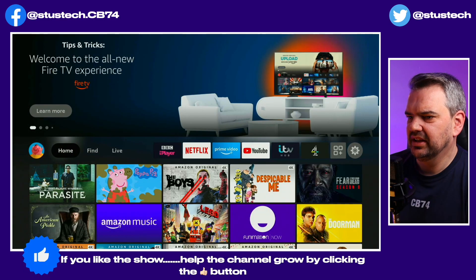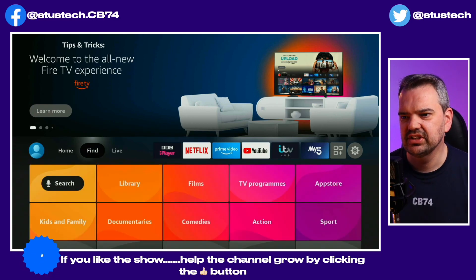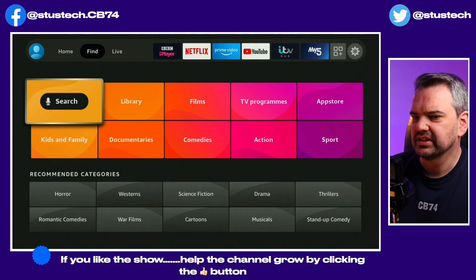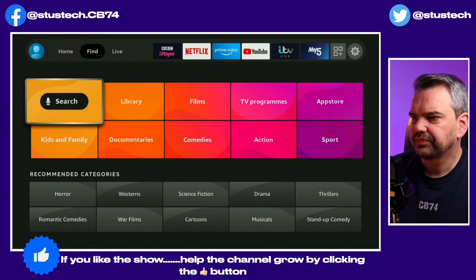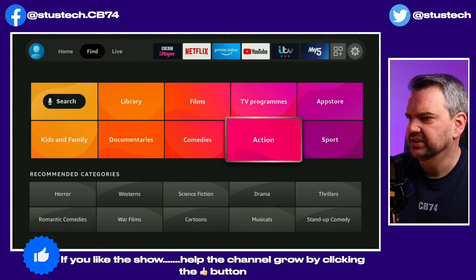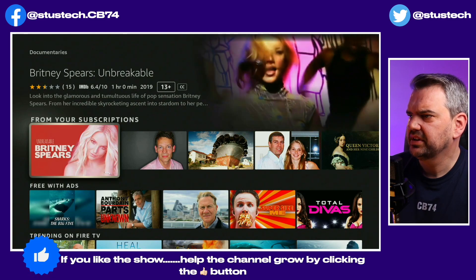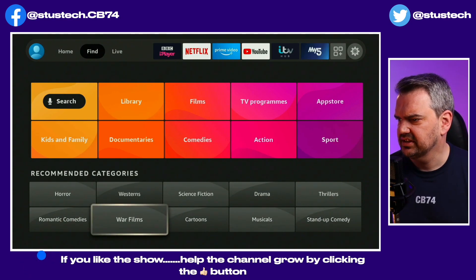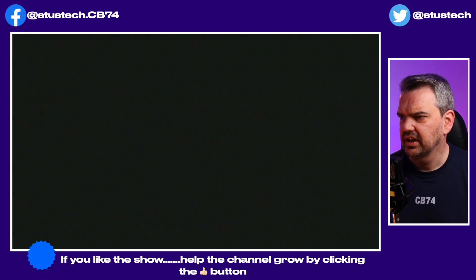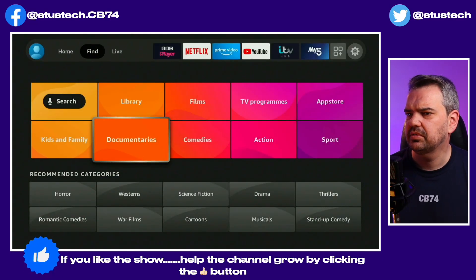There we go, so we've got another profile. If I go into Tracy's profile we'll see that it looks a little bit different. At the very top we've got Home, we've got Find — that is your new search. We've got a search where we can type or use the voice remote as normal. And then we've got different categories. Let's say I fancy a documentary — there we go, so we've got documentaries, which makes it all a little bit easier.